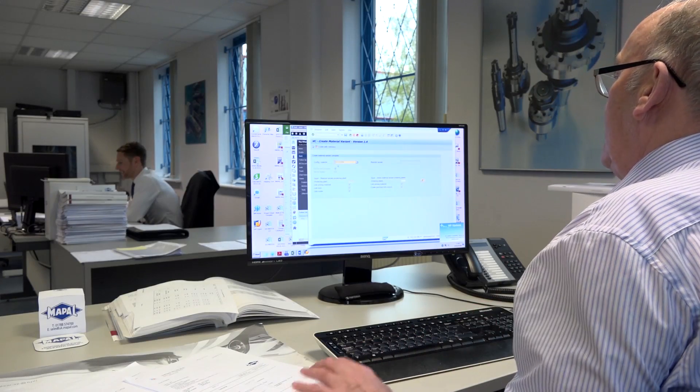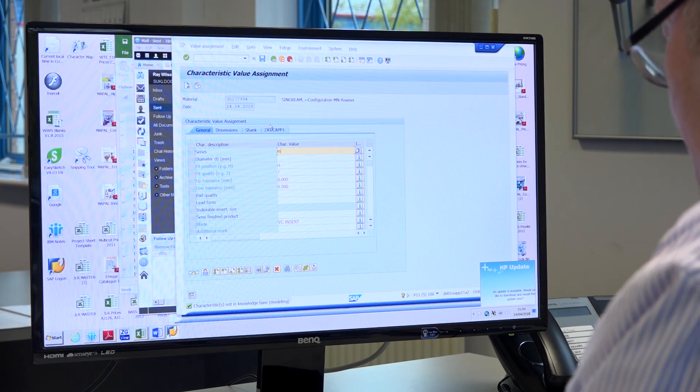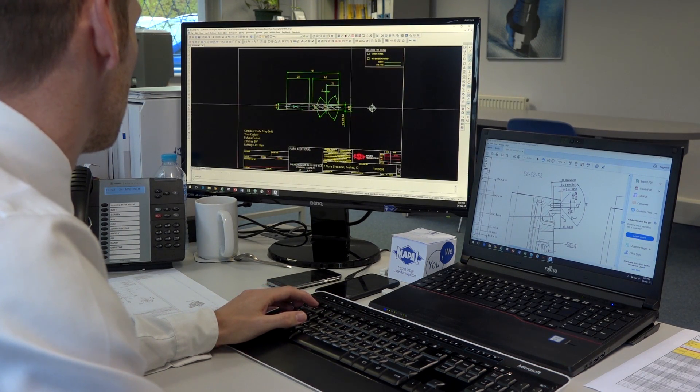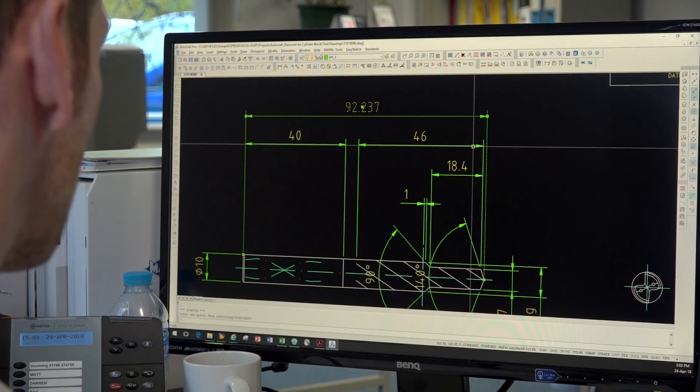When we get a new project, a customer will invariably send us component drawings. From the component drawings, we'll then look to compile a tool list — a list of tools specific to the different holes and features within the component. Then once we know the different tools that are required, we can look to do a quote for each individual tool, which we can then put together as a full quotation. From that, if needed, we can look to do a cycle time study as well.